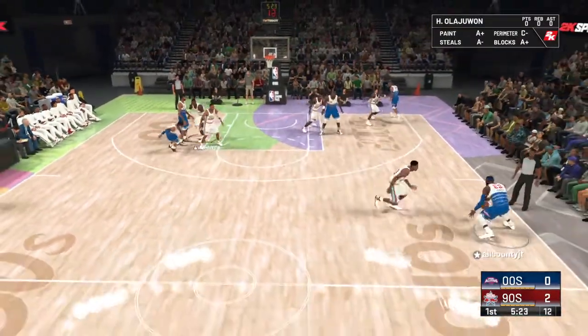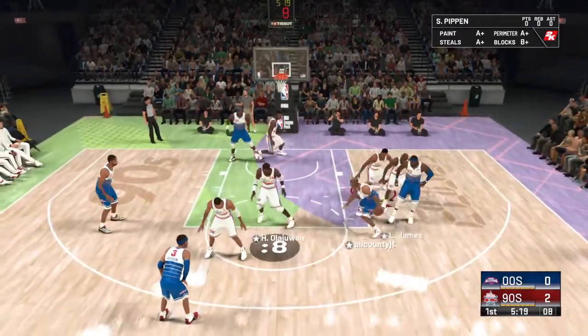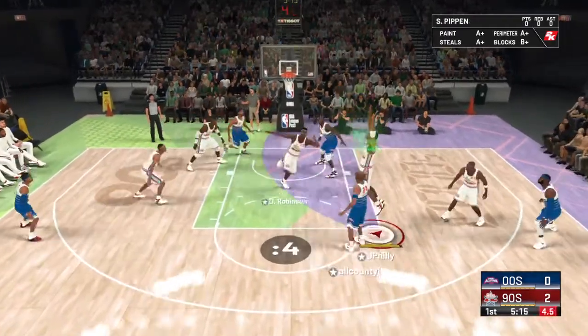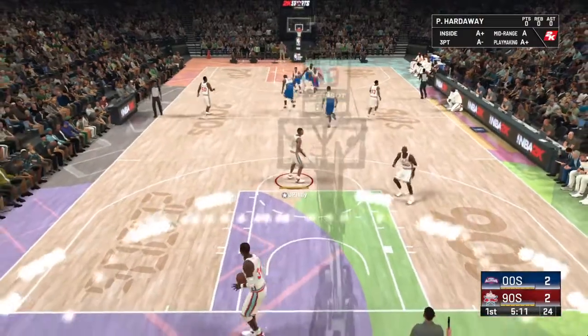Here's LeBron after the basket by the 90s team. Pass to Kobe. Shot from free-throw range — two points with his first shot this game.